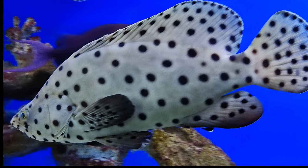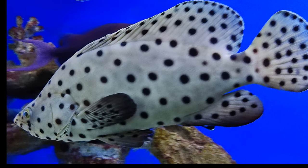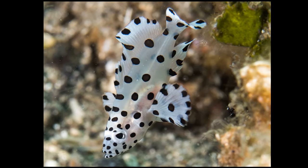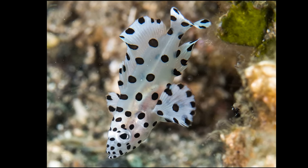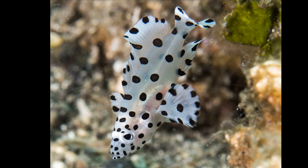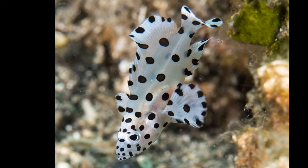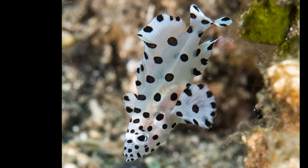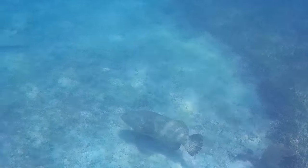Groupers typically spawn offshore in groups on shelf and shelf-edge reefs. Fertilized eggs hatch into larvae that remain in the open ocean for some time before reaching inshore nursery grounds. Once there, they transform into small juveniles and remain in their nursery habitat for periods that vary from 5-6 months to 5-6 years, depending on the species. They then move offshore to join adult populations.